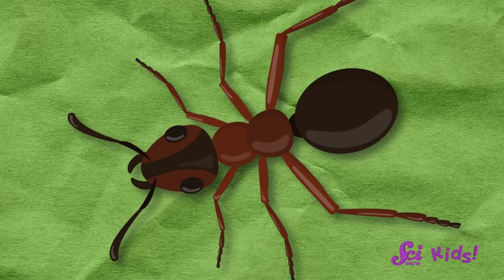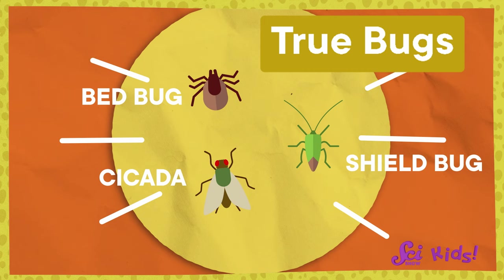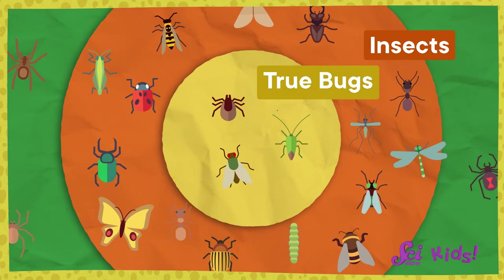There are some other living things that you or I might call bugs, like spiders or roly-polies, that aren't insects because they don't have the right body parts. But they aren't bugs either. Scientists use the term bug to refer to a very specific group of insects called the true bugs. In other words, all bugs are insects, but not all insects are true bugs.